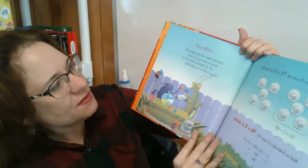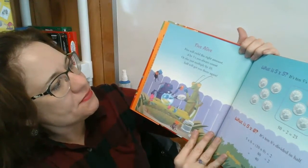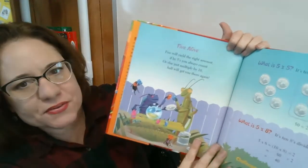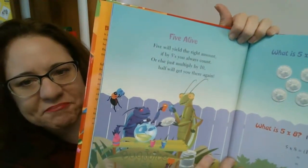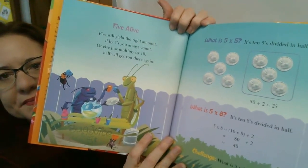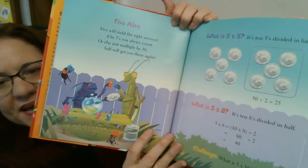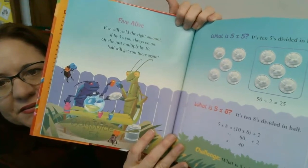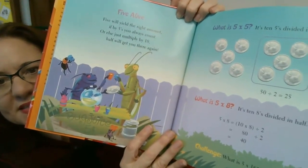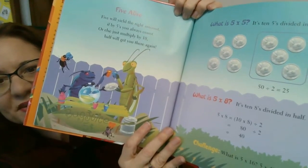Five alive. Five will yield the right amount if by fives you always count, or else just multiply by ten and half will get you there again. What is five times five? It is ten fives divided in half. What is five times eight? It's ten eighths divided in half.